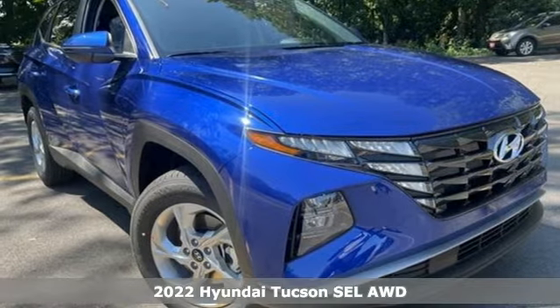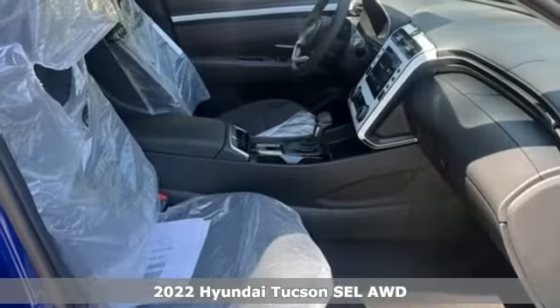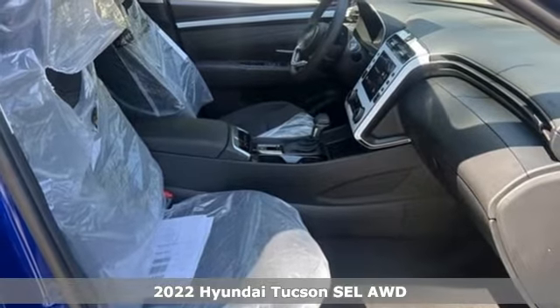It's a new 2022 Hyundai Tucson. Hyundai's attention to detail means a better driving experience for you.